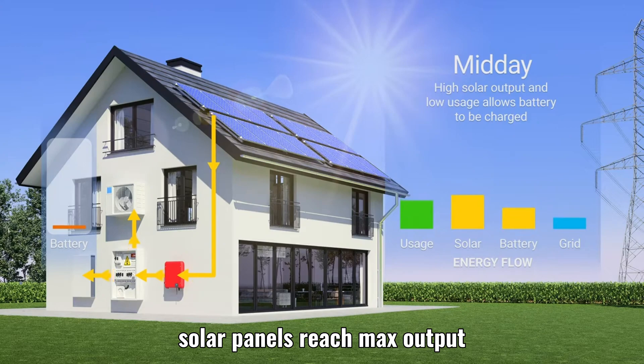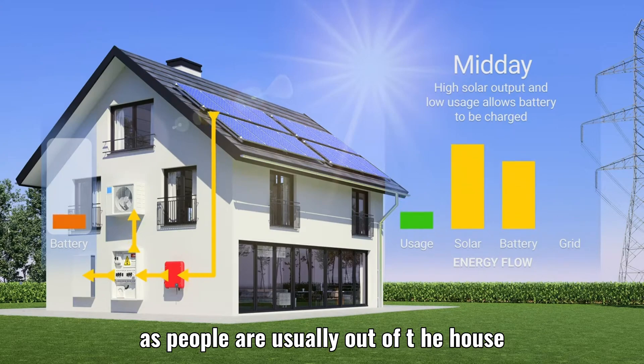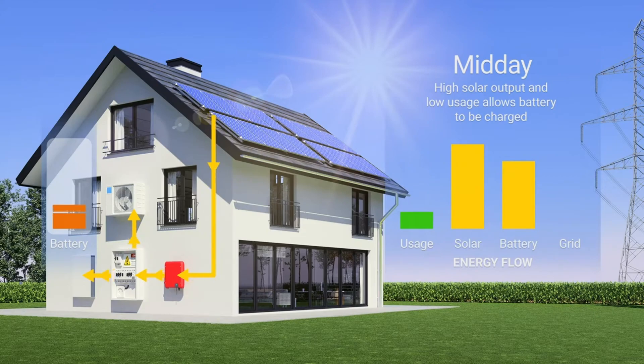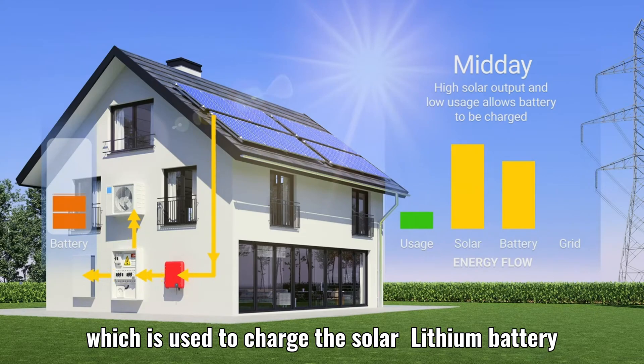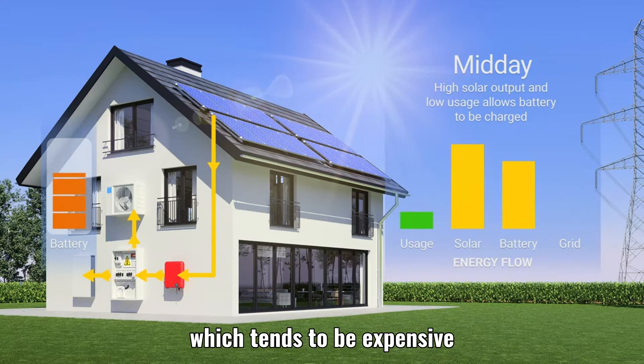Solar panels reach max output, as people are usually out of the house. This surplus is used to charge the solar battery, though grid power tends to be expensive.